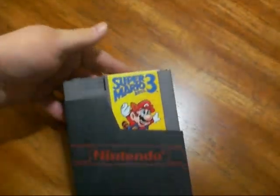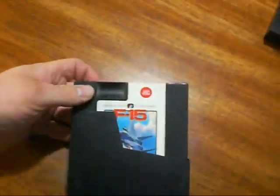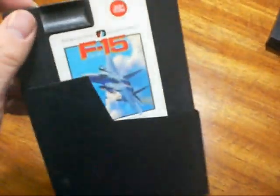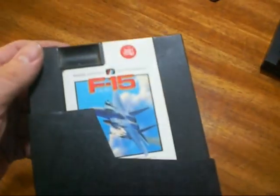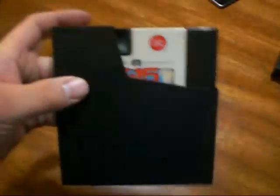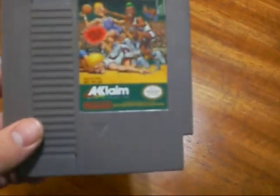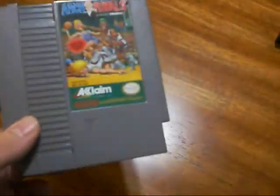The next thing I got is Super Mario 3 with the sleeve — I paid a buck for that and 50 cents for this. The next one I got is another NES game, it's F15. It's one of the ones that is not licensed, so that's the reason why I picked it up. It was also a buck. Next thing I got is Arch Rivals — it's a basketball game, also a buck.